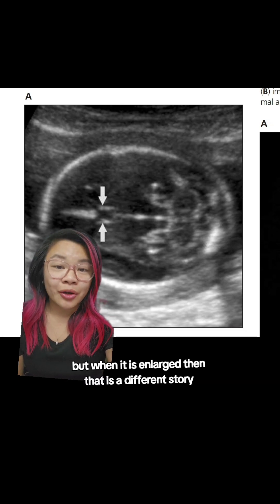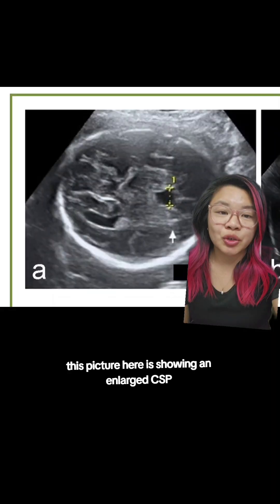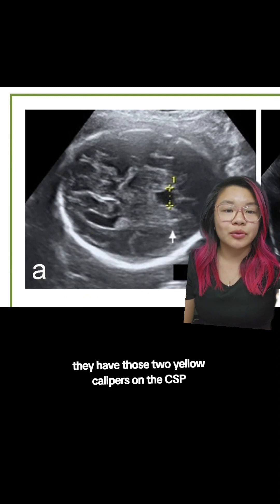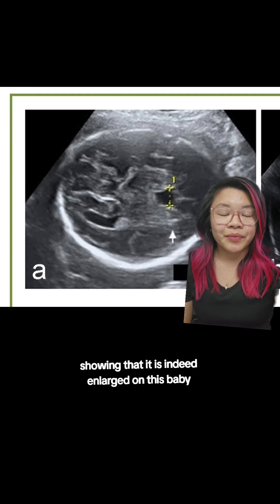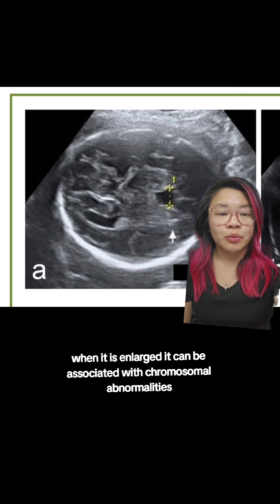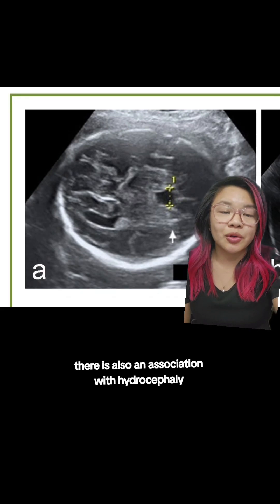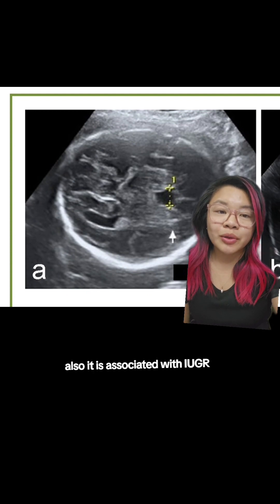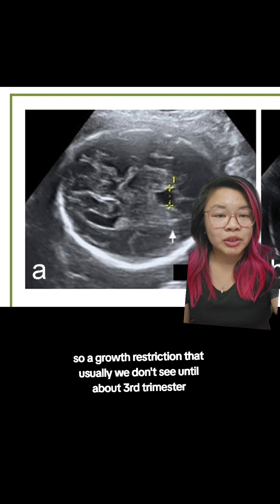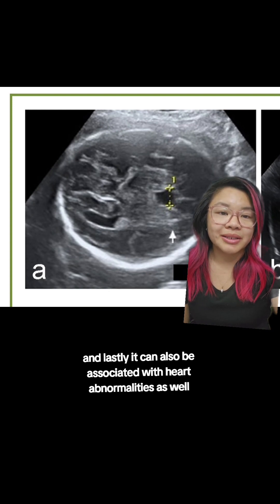But when the CSP is enlarged, that is a different story, and it can be associated with some abnormalities. This picture here is showing an enlarged CSP — they have those two yellow calipers on the CSP showing that it is indeed enlarged on this baby. When it is enlarged, it can be associated with chromosomal abnormalities; the most common one we think of is trisomy 21. There is also an association with hydrocephaly, which means there is fluid in areas of baby's brain where there shouldn't be. It is also associated with IUGR — a growth restriction that we usually don't see until about the third trimester during growth scans. And lastly, it can also be associated with heart abnormalities.